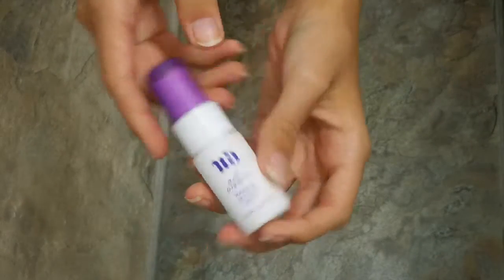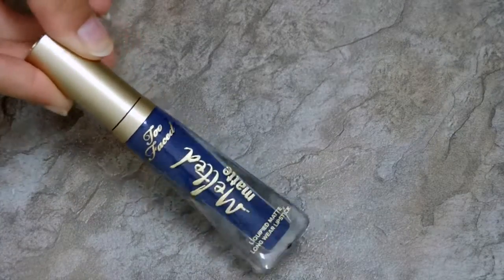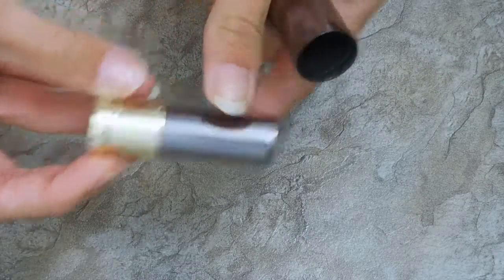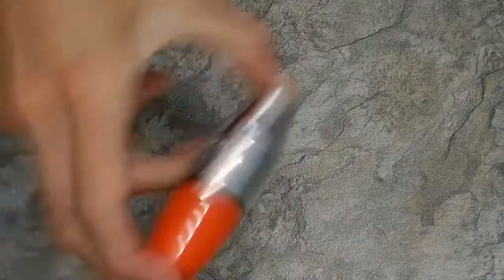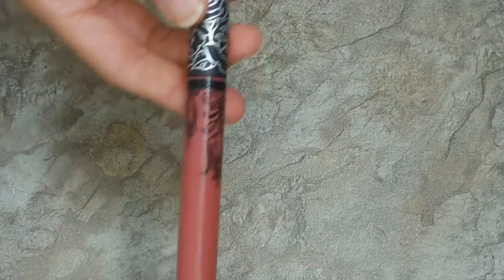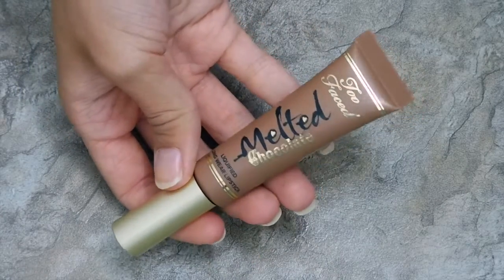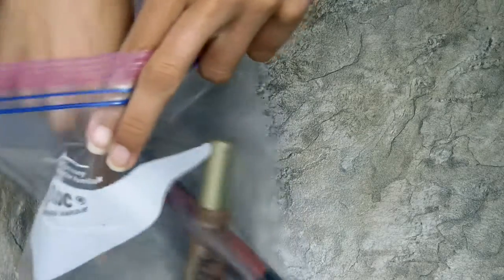Then the Urban Decay All Nighter Setting Spray for a makeup setter. Now for lips: the Too Faced Melted Matte in Who's Zooming Who, the Urban Decay Pandemonium Lipstick, the Laura Mercier Lipstick in French Kiss, the Lancôme Juicy Shaker in Apricute, the Lancôme Juicy Shaker in Wonder Melon, the Kat Von D Liquid Lipstick in Double Dare, the Buxom Lip Gloss in White Rush, Melted Metallic Honey, and Melted Chocolate in Frozen Hot Chocolate. I just put those in a Ziploc bag so they don't melt.